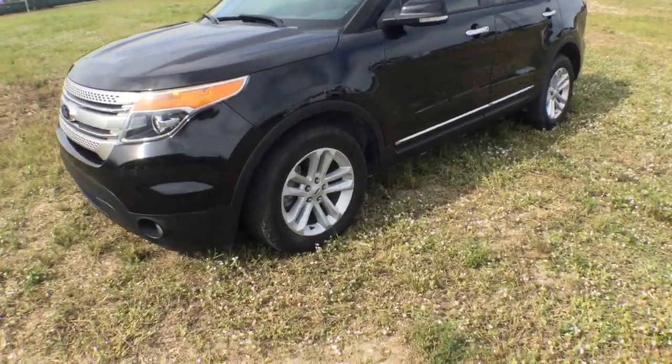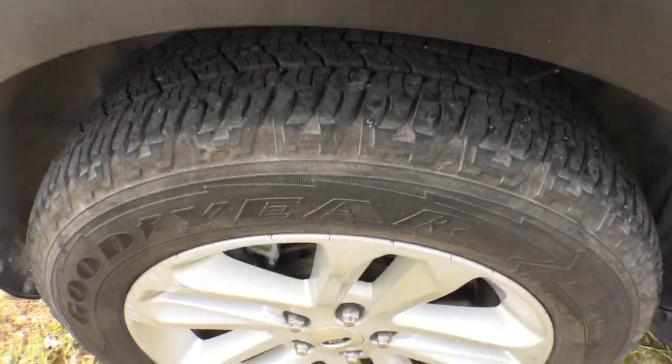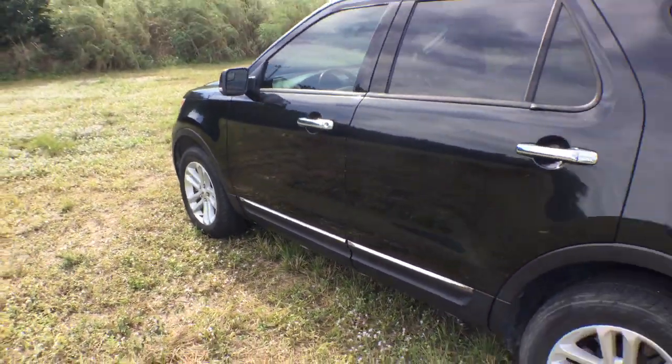The rims are nice. The tires look good — they're all even, front and back. The body is super straight.